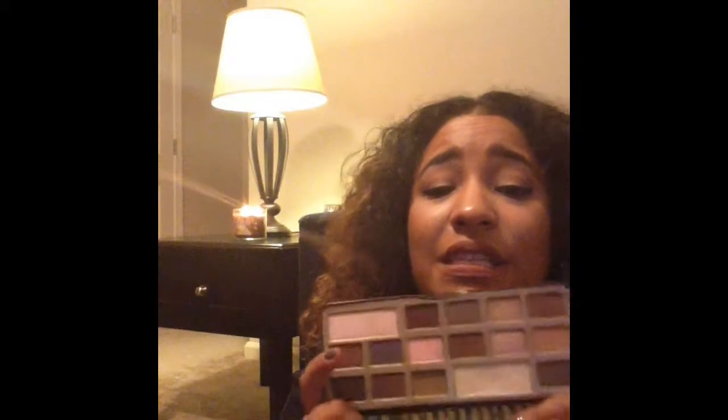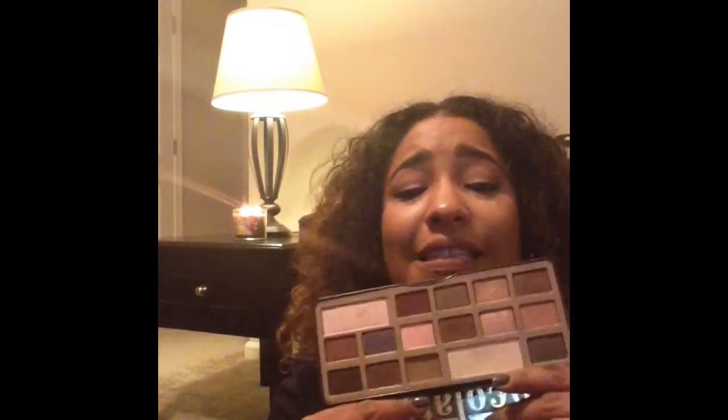My Too Faced Chocolate Bar palette — I mentioned it on my last video and I am obsessed. I have not put this eye palette down since I got it, so I'm going on a month and a half of using it and I will definitely continue using it. I'm also really eyeing the LORAC Mega Pro, and hopefully if it comes back in stock I might get it.